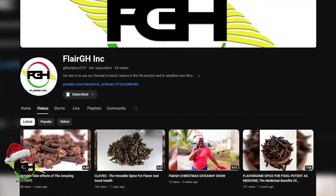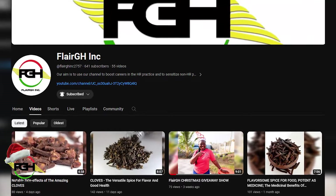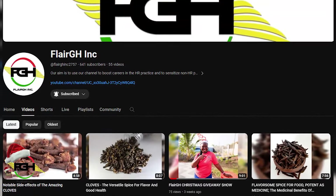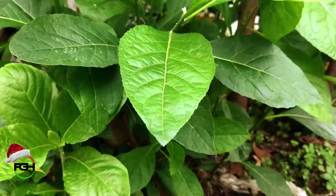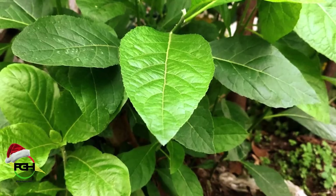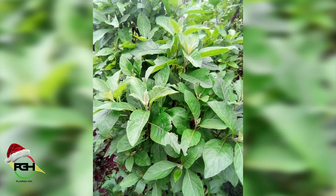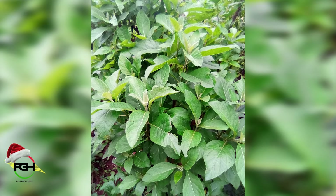Good morning, good afternoon and good evening wherever you are on the globe. Today we're talking about another wonderful plant on Fledgy Edge. I don't know how many of us are able to consume the bitter leaf, but the bitter leaf is a very amazing plant. I know a lot of people will not like it. I know my boss at home doesn't like medicines and so he doesn't like to go near bitter leaf.